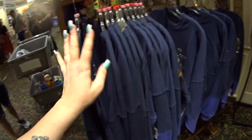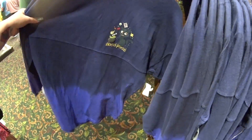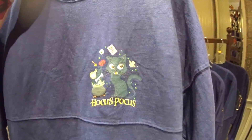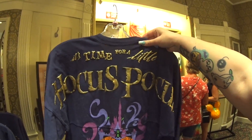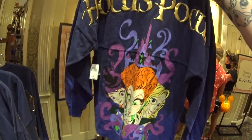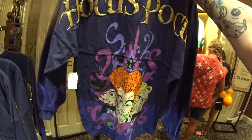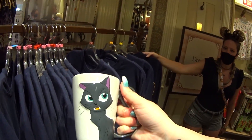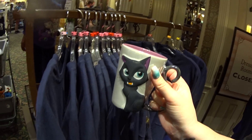Everybody's been asking me: have you seen the Hocus Pocus Spirit jerseys? They are here, they are so cute. Look, it's Binx. Here's the back — it's time for a little Hocus Pocus. It has the Sanderson Sisters and the castle. I'm like literally going to cry — this is the cutest.